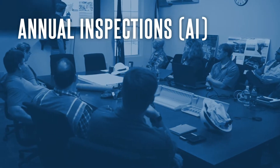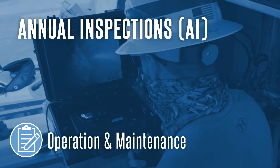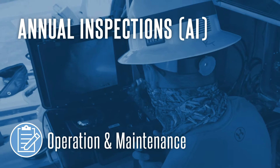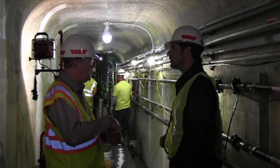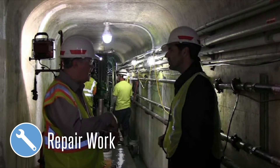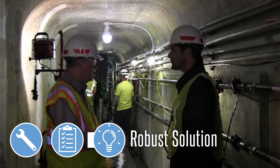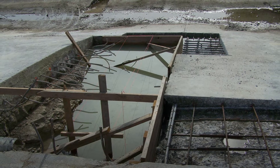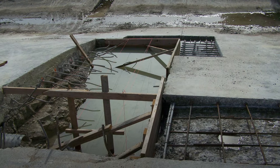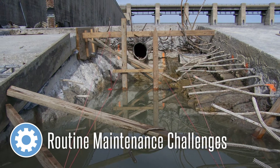Prior to an annual inspection, the engineering team reviews the operation and maintenance activities at the dam which are needed to address documented deficiencies. This review gives the project staff an opportunity to discuss challenges on pending repair work and to gather additional information during inspection to develop a robust solution. Annual inspections are another opportunity for early detection of potential deficiencies, and they provide a window to address routine maintenance challenges faced by project staff.